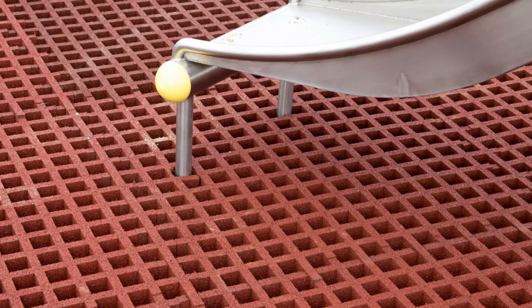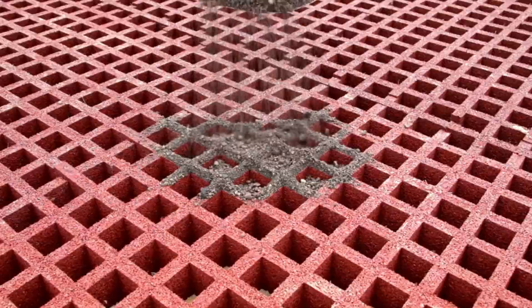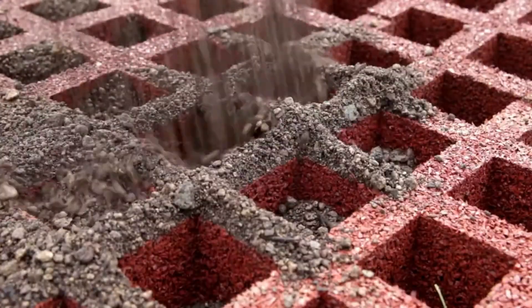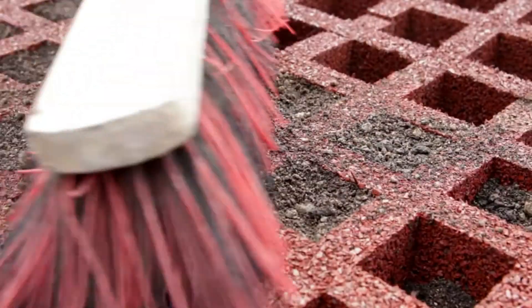The grids have a thickness of up to 65 millimeters and are durable enough to support the installation of swings, slides, and other play equipment. While the manufacturer mentions having a patent for this product, the price is disclosed upon request and will depend on various factors and preferences.